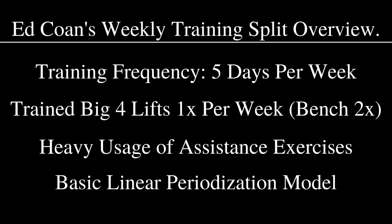Ed Cohn just used a very basic linear periodization model. He didn't do any complicated block periodization or DUP, which really wasn't around during his career anyway. He'd start the cycle off doing higher rep sets — typically 10s or 8s — then gradually work down to 5-rep sets, then triples, and finally doubles.